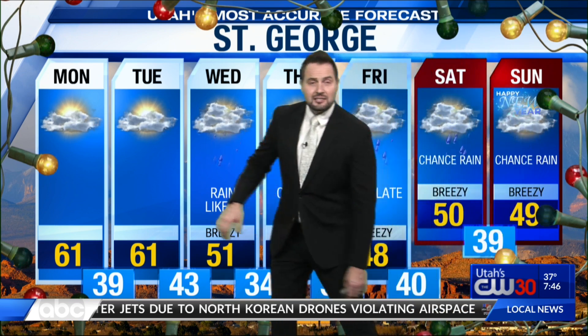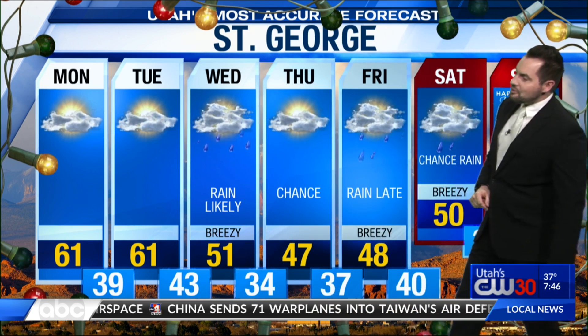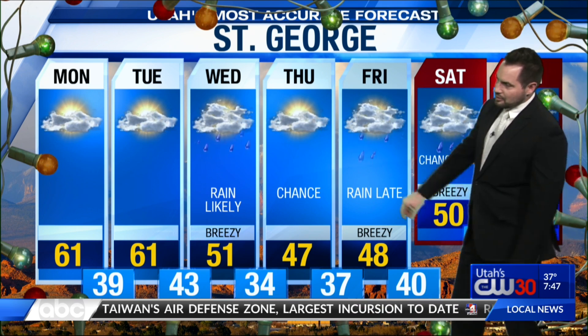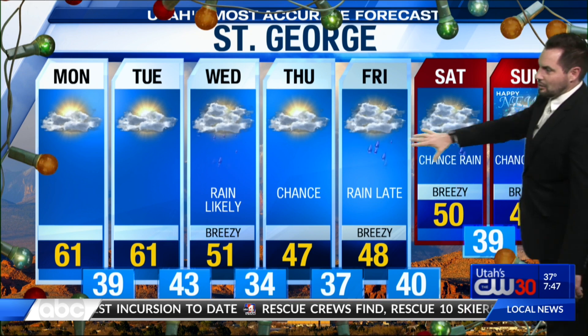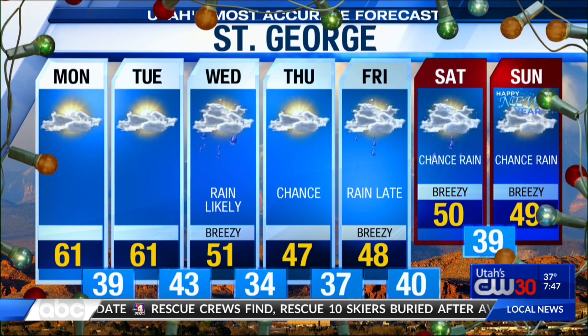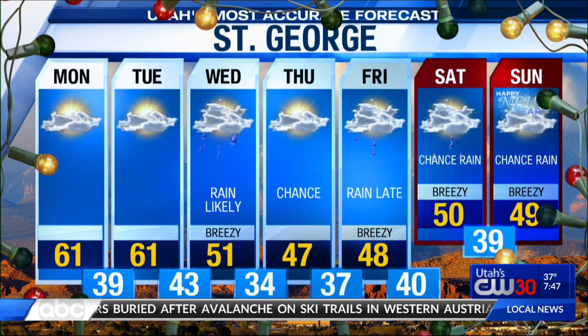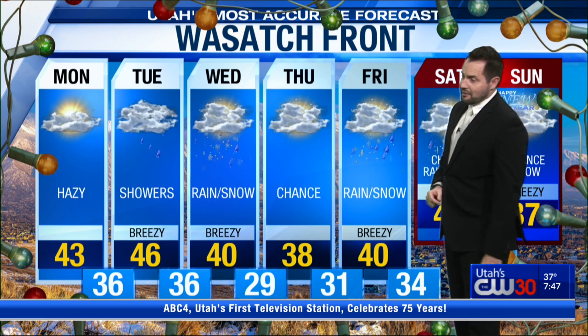St. George extended forecast: we're at about 61 today and tomorrow, both days seeing some high clouds. Low 50s on Wednesday. Rain showers are likely Tuesday night into Wednesday morning. Breezy winds as well — we drop 10 degrees. Should be in the upper 40s on Thursday. Chance of moisture sticking around, but rain late Friday. Chance of rain Saturday and Sunday. So New Year's Eve and New Year's Day might be a little bit soggy. In fact, some of the moisture content should bring some really healthy rainfall amounts, helping give us a little bit of a boost to catch up on the drought conditions we're still under in the Beehive State.